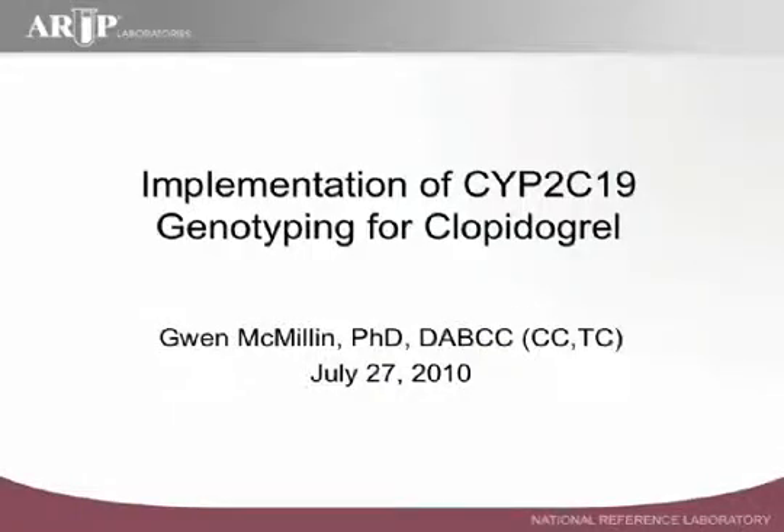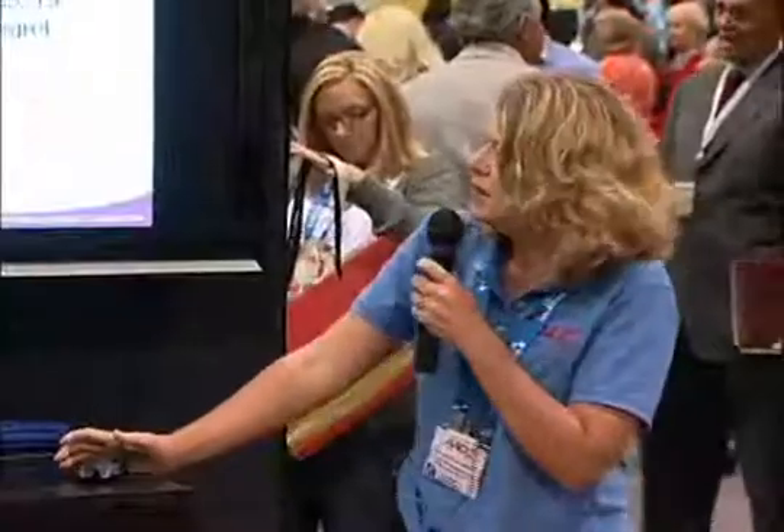CYP2C19 genotyping is here and available today. My name is Gwen McMillan. I am with the University of Utah Department of Pathology and also a Medical Director of Pharmacogenomics and Drug Testing at ARUP Laboratories.